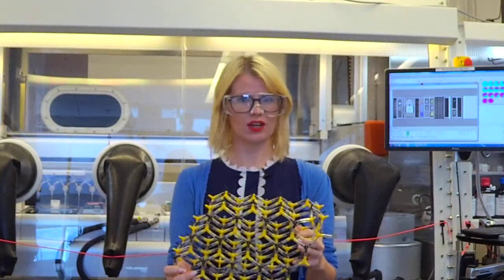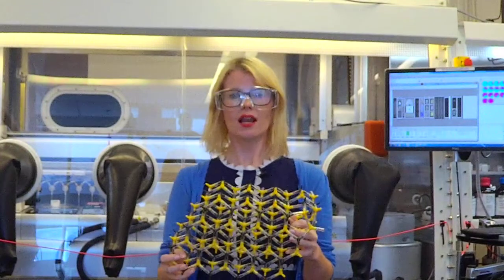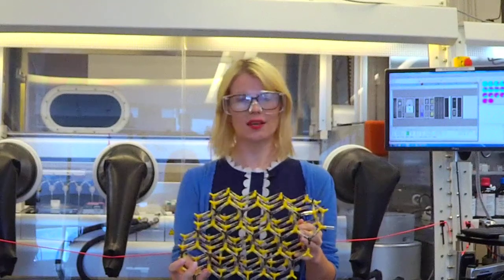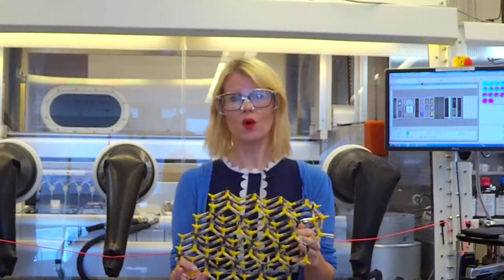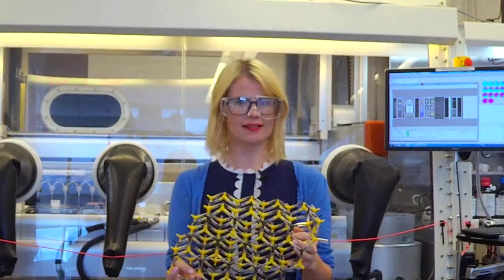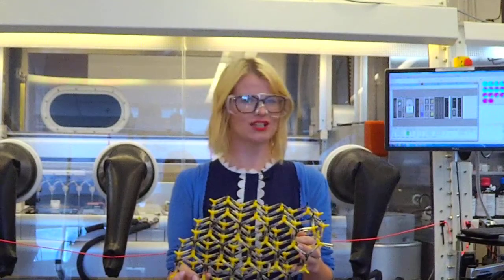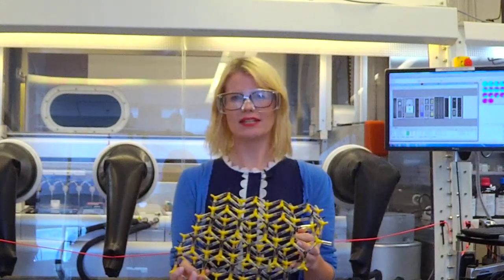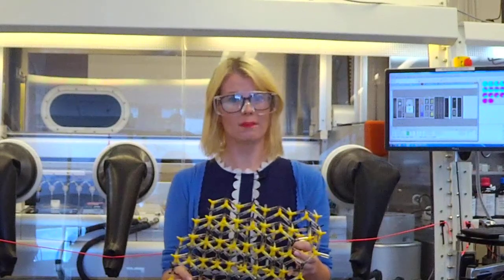Once the supercomputers are finished with their calculations, they tell us what the properties of the materials are — like whether or not it's a magnet or what color it is. Many of the uses of these materials are things we know about in our everyday lives, for example in the batteries of our phones or in the electronics in our pockets. However, a more intriguing application of these quantum mechanical calculations is to describe and design materials that will detect the very elusive and mysterious dark matter.